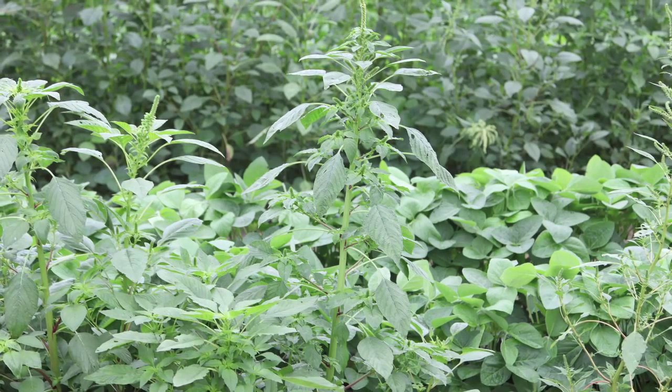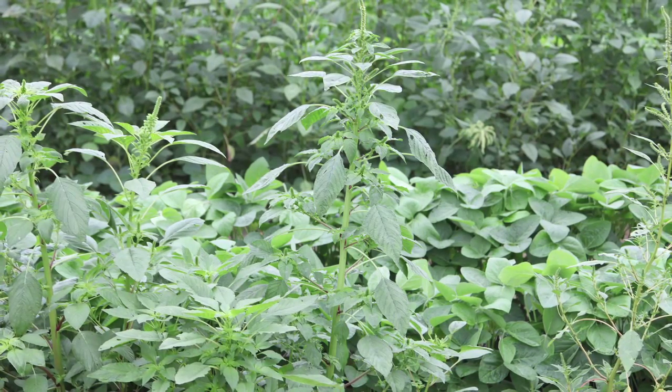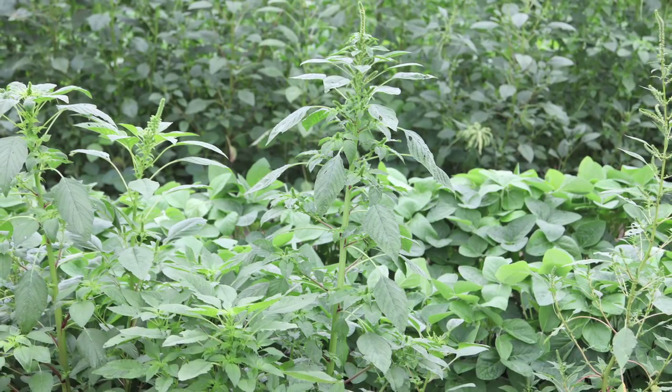Looking at the soybean crop this year, the one thing that sticks out as a yield inhibitor is, number one, weed control. Two weeds specifically — marestail and ragweed — are causing issues in Ohio. There's been very poor control with those two weeds, and it's really been a detriment to the crops in 2013.